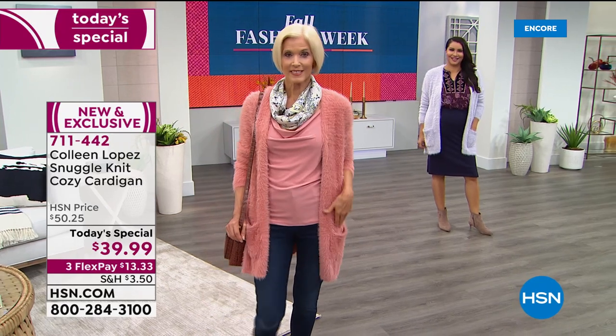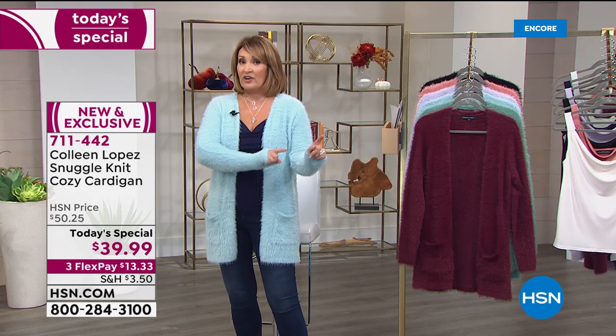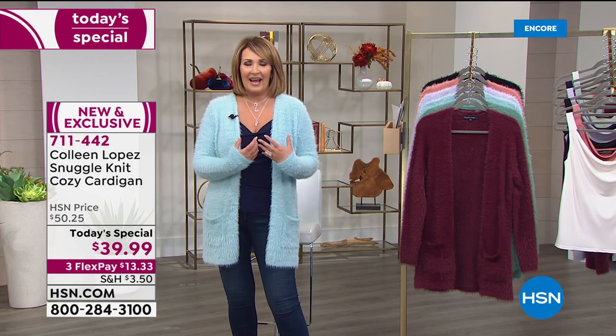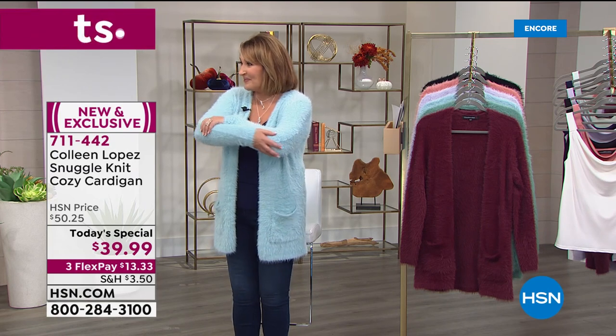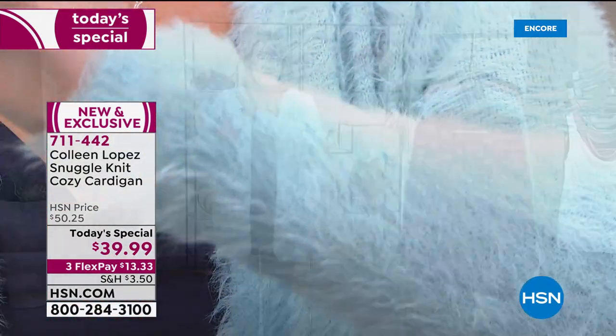When we started working on this Today's Special — it was a year ago — we didn't know we were all going to be home a lot more. We didn't know that cozy was going to become such an important part of how we all want to dress every single day and still feel polished and pulled together. It's like a little lucky charm that we went to work on this beautiful sweater. Rocky's given us the big wrap — if you want yours, over 3,000 are gone.